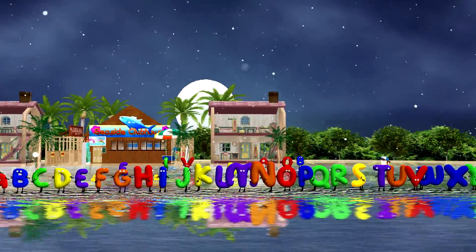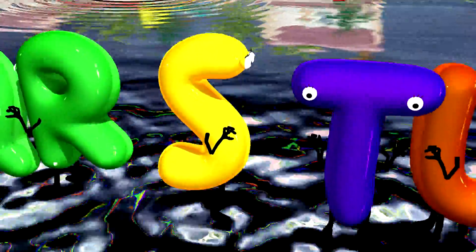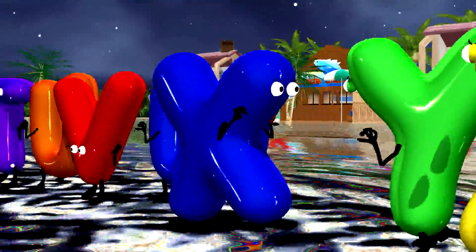Oh, the letters are so cute! There's A and B and C, and every one of them is so adorable. I just love all of them!